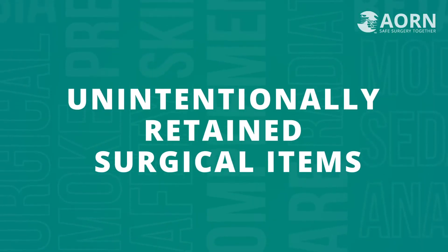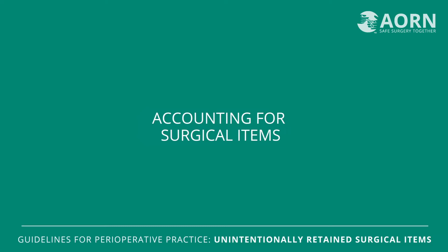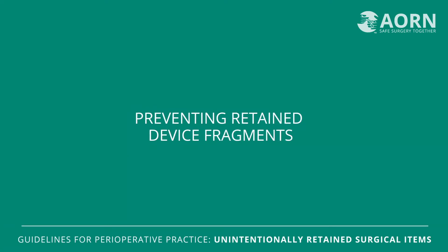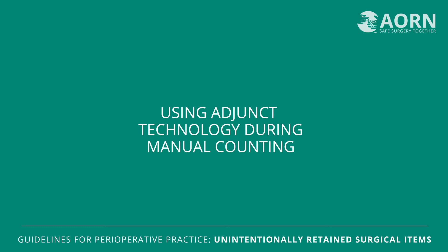I'm Erin Kyle, Editor-in-Chief of the AORN Guidelines for Perioperative Practice. The updated Guideline for Prevention of Unintentionally Retained Surgical Items provides guidance on preventing retention of surgical items among surgical patients, including recommendations on accounting for surgical items, preventing retained device fragments, reconciling count discrepancies, and using adjunct technology during manual counting.